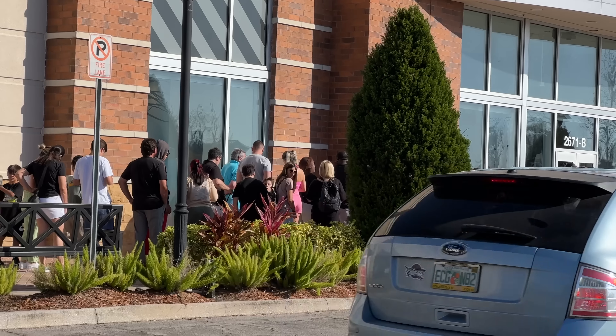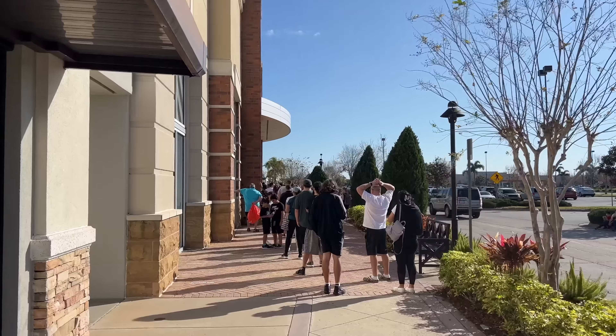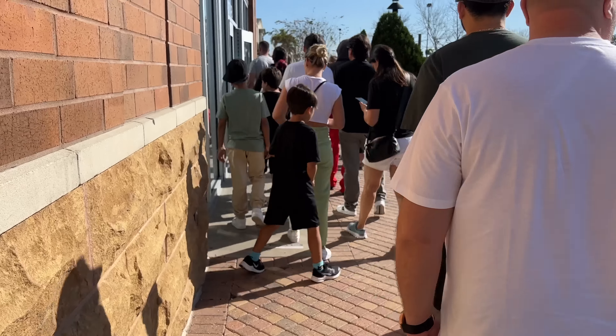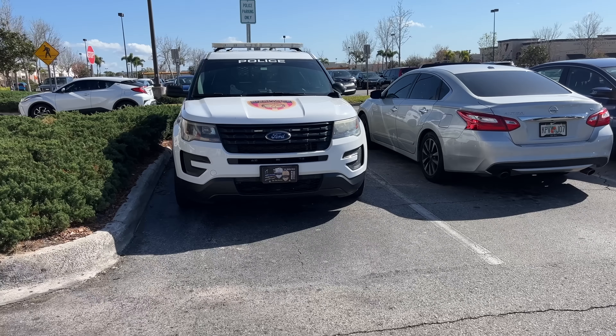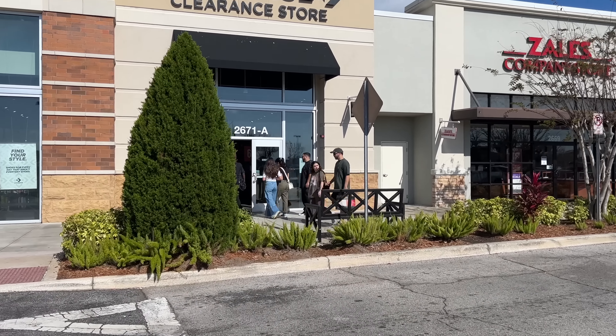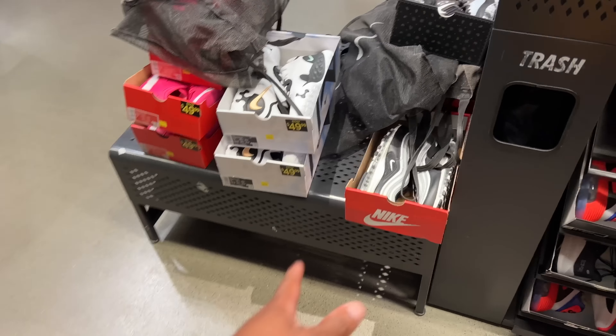Are y'all tired of me? Are y'all tired of these vlogs at the same store? But it's worth it, man. It is worth it. It's going to be about eight minutes for me, probably like a few seconds for y'all, but let's get inside the building. I'm way in the back of the line, too. If you snooze, you lose. Look at that.